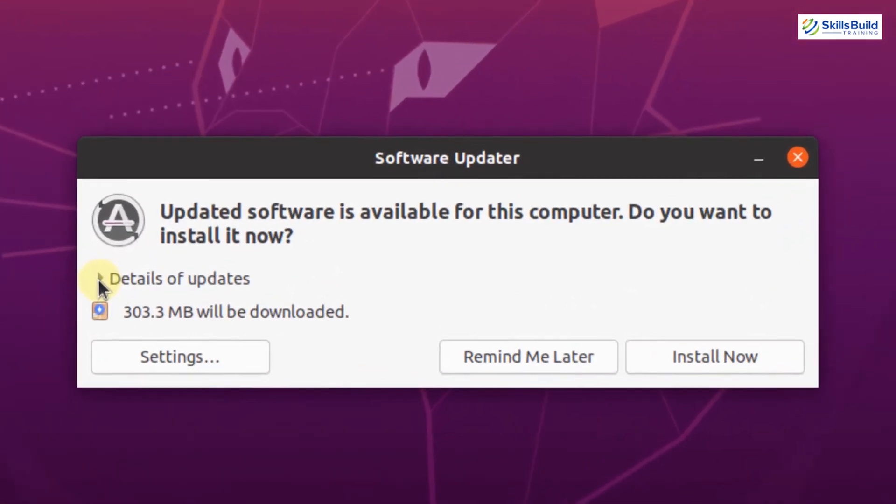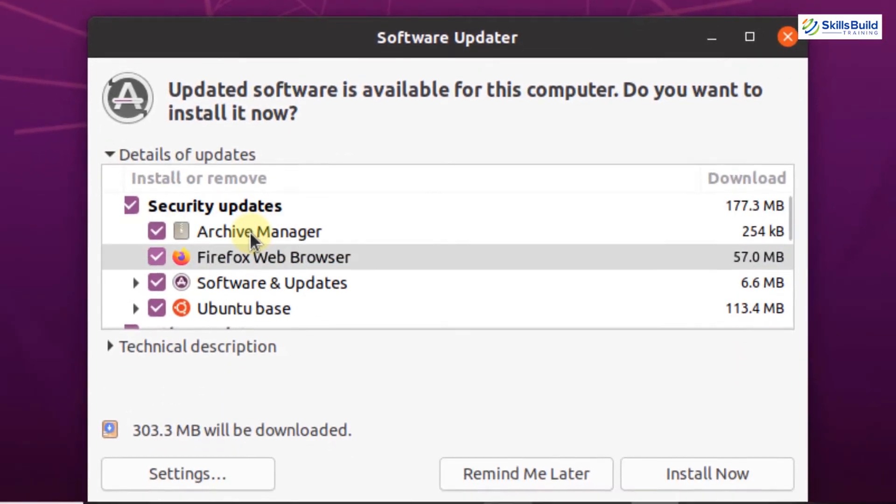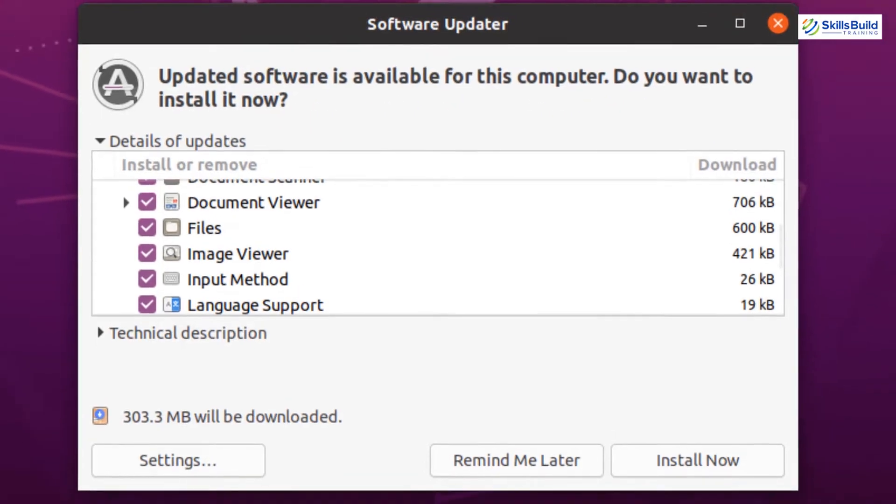Here you can see that updated software is available for this computer. If you want to see the details of the updates, you just have to click here and these are the details of the updated software.